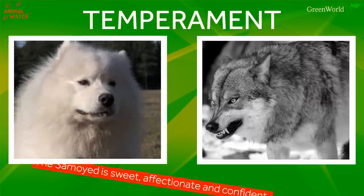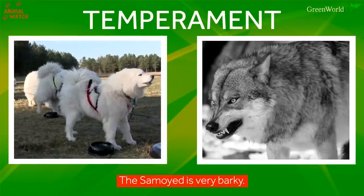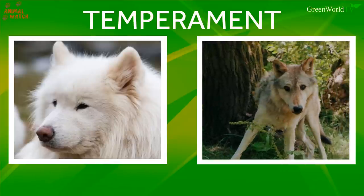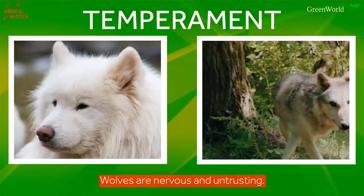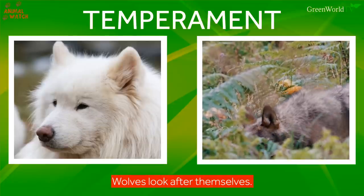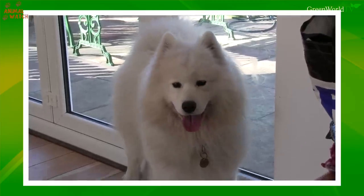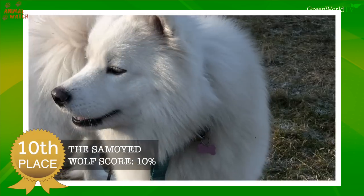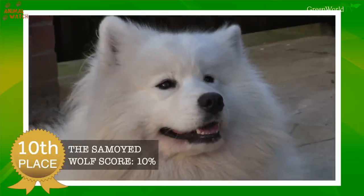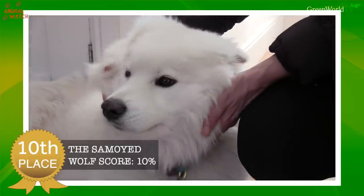Temperament. The Samoyed is sweet, affectionate and confident, with a bark that will drive people up the wall. His character is the polar opposite of the wolf, who can be nervous and untrusting of strangers. The wolf will not yip and yap like a Samoyed, and will look after himself rather than run to humans for affection. So hence why our beautiful and cutesy fluff ball comes in 10th place, with a wolfy score of 10%. Really more of a cutesy, fluffy large lap dog than anything close to a wolf. Sorry Samoyed lovers, but it's true.